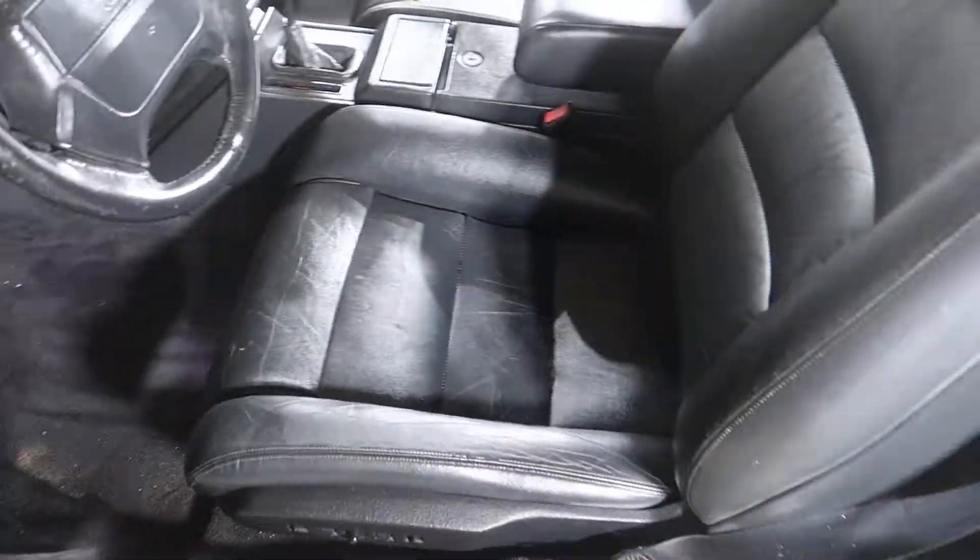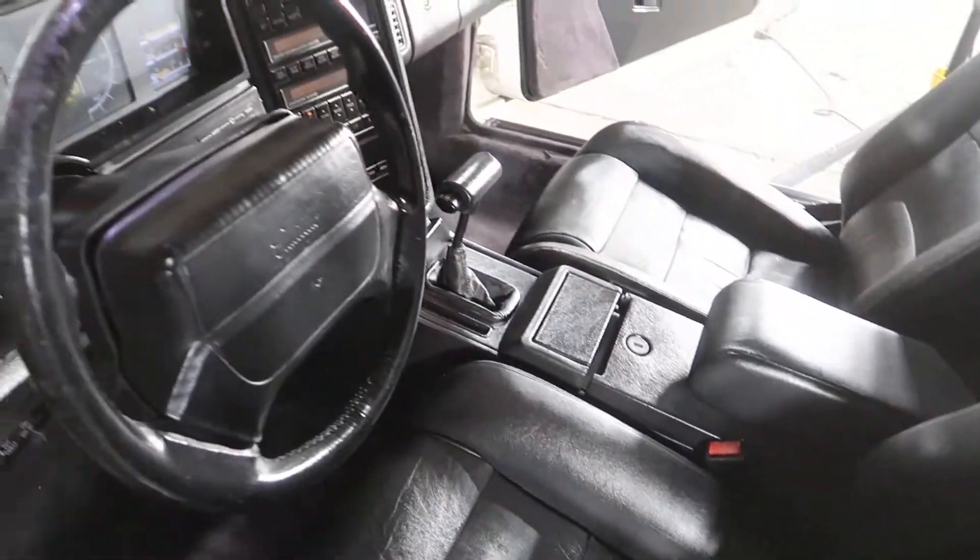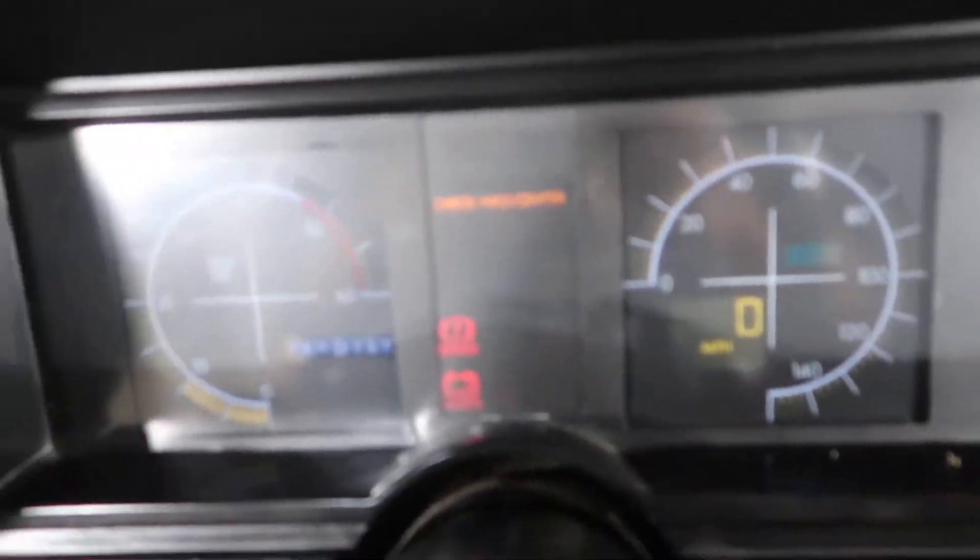Very nice black leather in this vehicle. Very nice center console. Let's take a step inside here. This unit has...